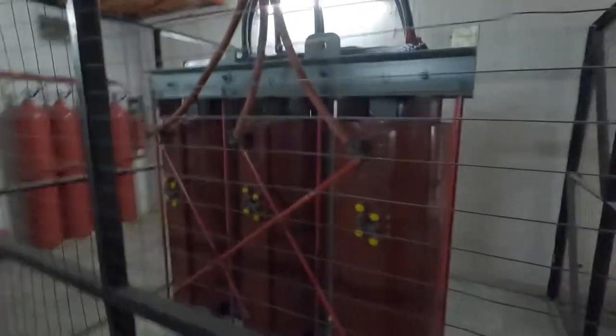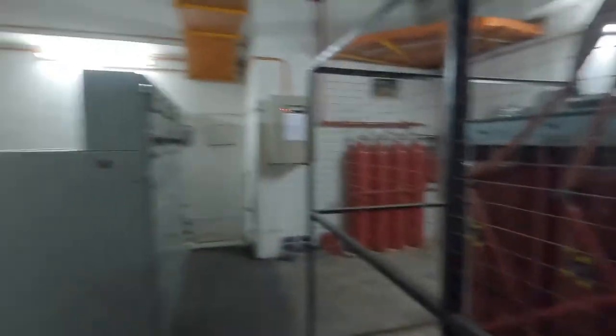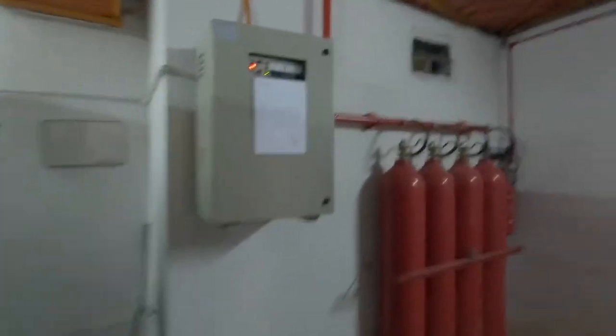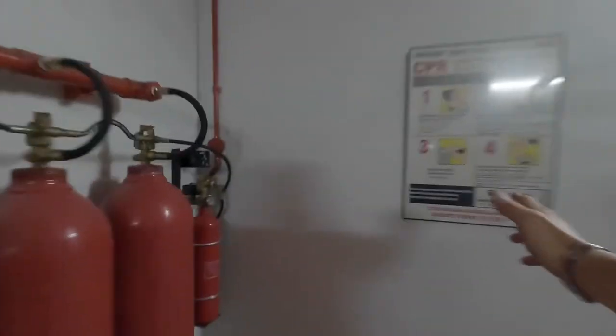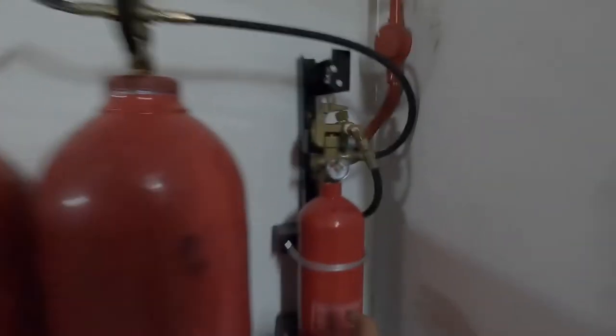We have the cast resin transformers here. It shows that both transformers are using tap number three. Transformer one and transformer two, both using tap number three. We have a first aid charge available. The CO2 pilot cylinder pressure gauge is in the green zone. The tripping unit has just been serviced.